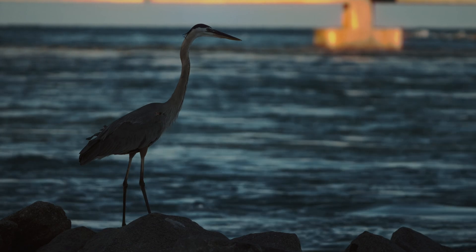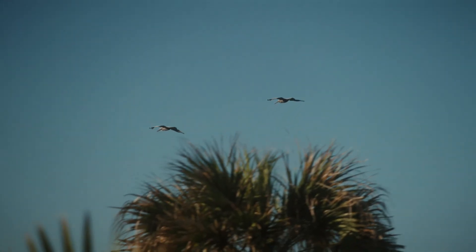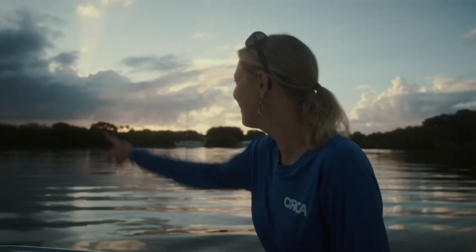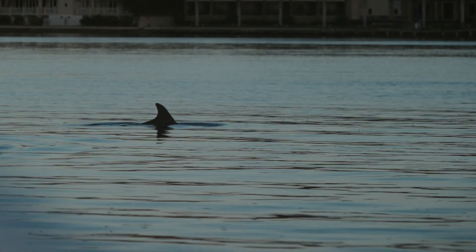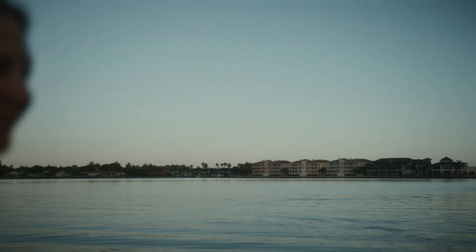In fact, it has over 4,400 different types of plants and animals and is considered the most biologically diverse estuary in the nation. Right there — dolphin. You can see the blowhole. That's so cool. Never gets old.